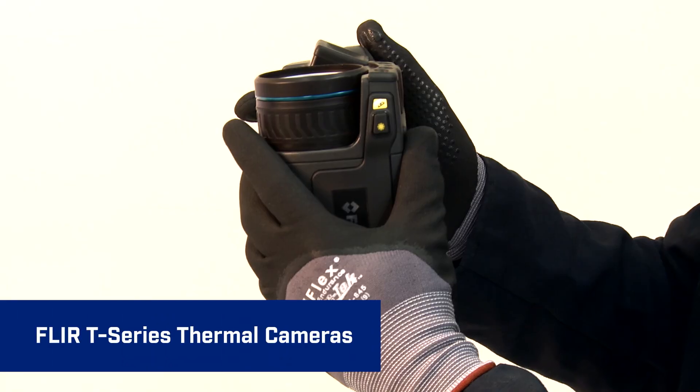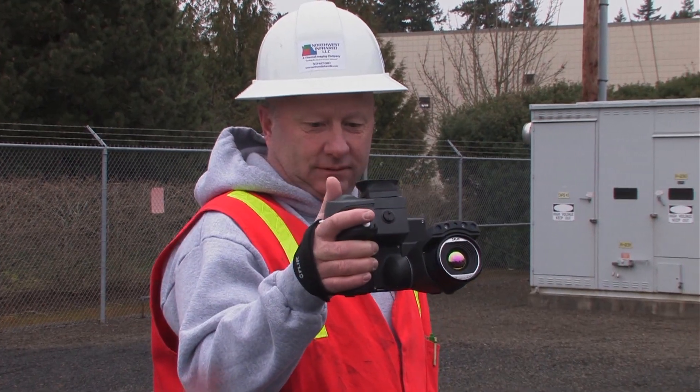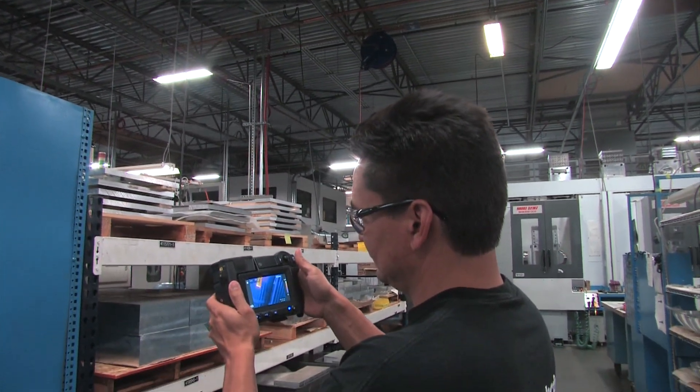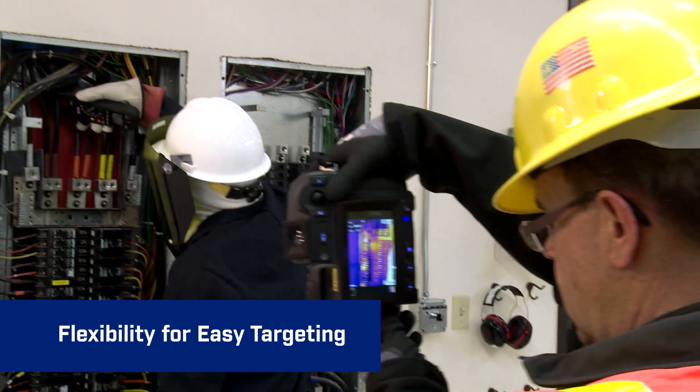Ergonomic flexibility like the T-Series unique rotating optical block lets you work more comfortably for hours. Point the lens up or down 120 degrees, aim from tough angles, and keep the viewfinder and display in easy view.